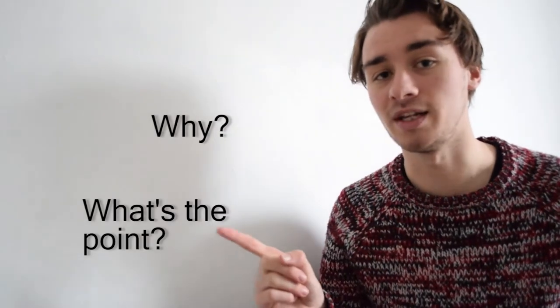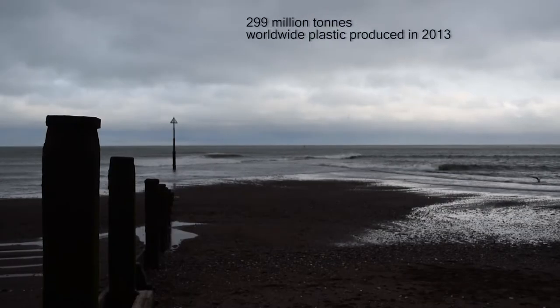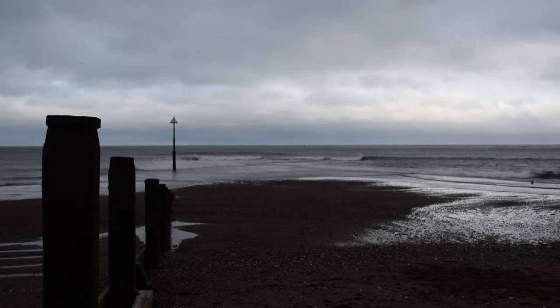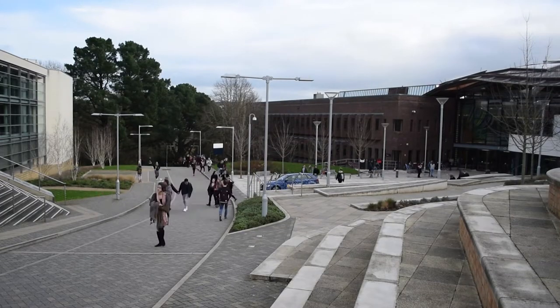Back in 2015, a 5p bag charge was introduced for every plastic bag we used in a shop. It was a charge that had been in effect in Scotland, Wales and Ireland for many years. But when it was introduced here, there were still many of us English folks asking why, what's the point, and when will we be getting our free plastic bags back? The truth of the matter is we use a lot of plastic — one main reason for the 5p charge is so we as a nation use less bags.